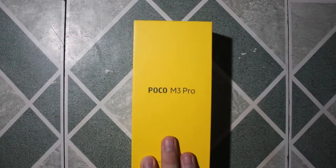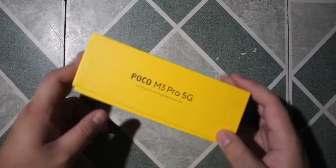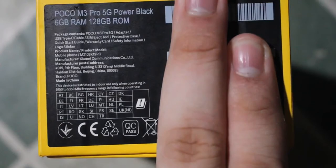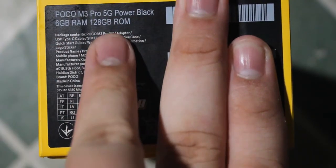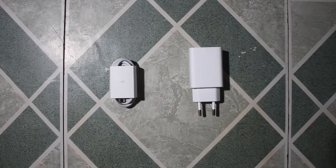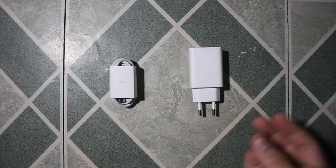Here's the retail packaging of the Poco M3 Pro 5G. We have the 6GB RAM with 128GB of onboard storage in Power Black. A quick rundown of the box contents: you get the phone, a free jelly case, SIM eject tool, stickers, some paperwork, a USB-C charging cable, and a 22.5W power adapter.